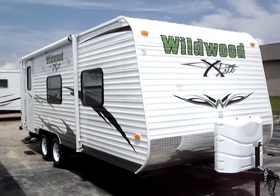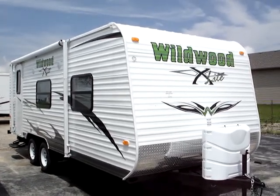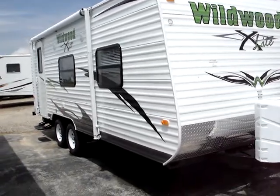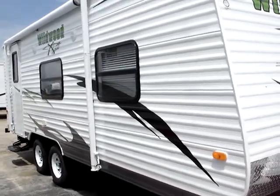This is the 2011 Wildwood Travel Trailer X-Lite Model 22RB. This presentation is brought to you by Terry Fraser's RV Center in Eldridge, Iowa.